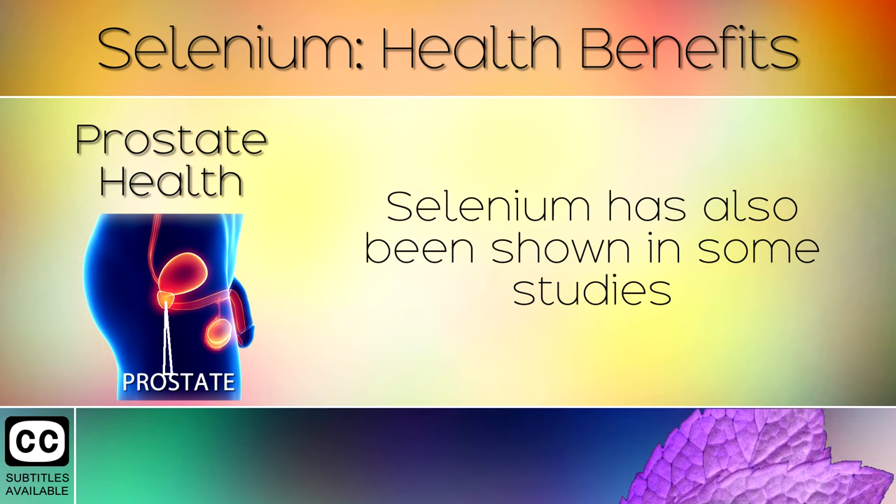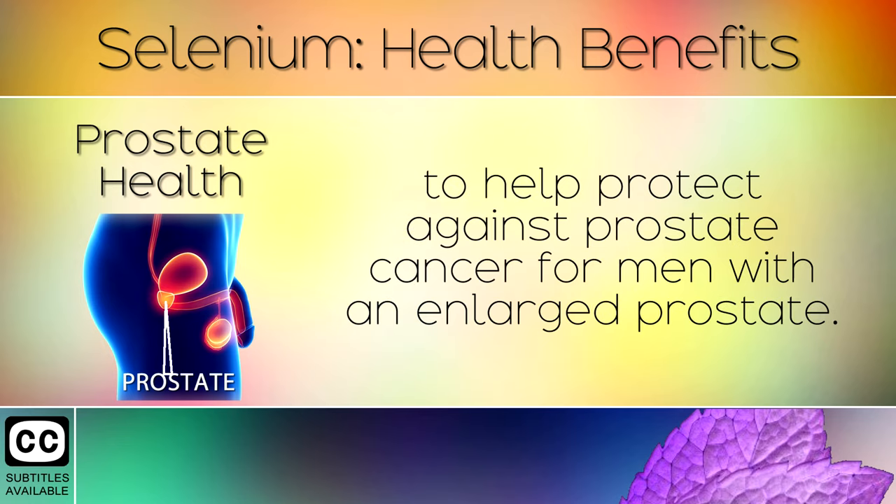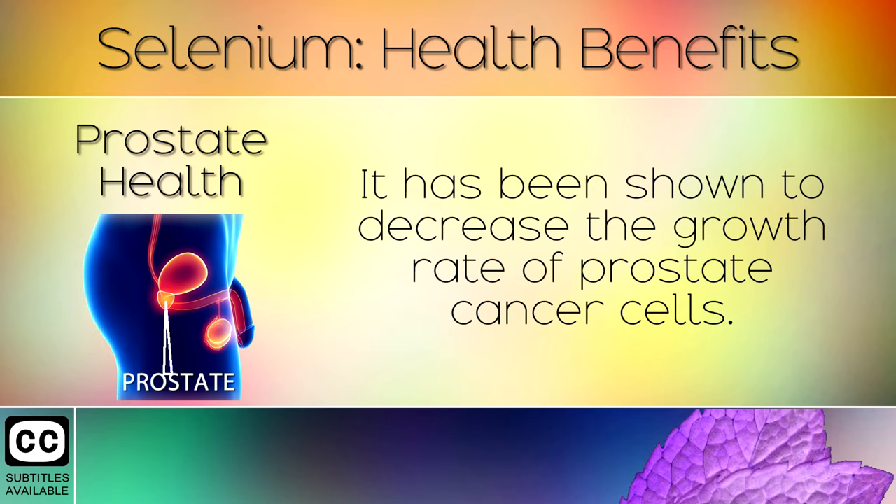Prostate Health: Selenium has also been shown in some studies to help protect against prostate cancer for men with an enlarged prostate. It has been shown to decrease the growth rate of prostate cancer cells.